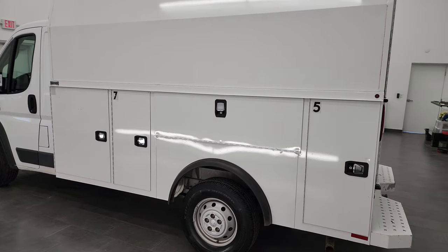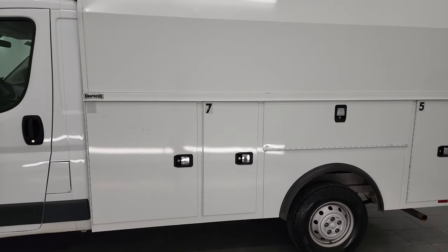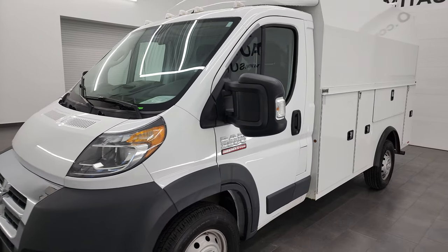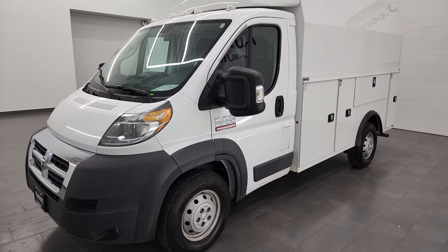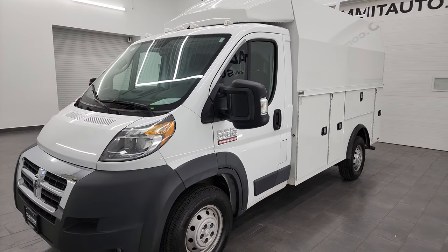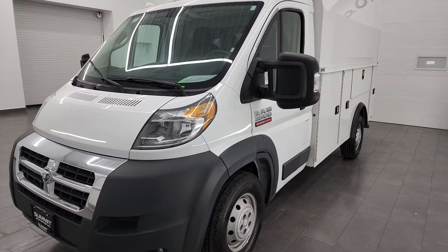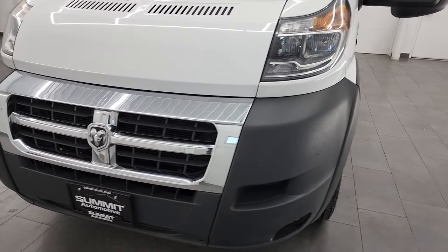This one also has a Naphide utility body on it, or a KUV. This vehicle has the 3.6 liter V6 Pentastar engine, paired up with the 6-speed automatic transmission. This Promaster Cutaway has been fully safetied and inspected by our service shop, has a fresh oil and filter change, all the fluids have been checked and topped off, and it has four brand new tires — it is 100% ready to go.